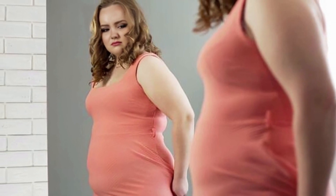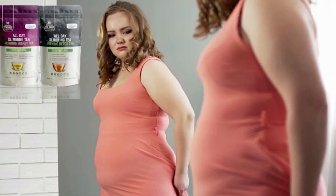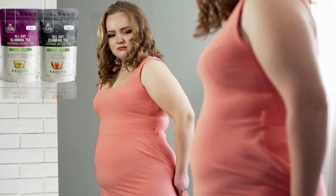Hello guys, I'm Michelle, and today I'll tell you everything you need to know about All Day Slimming Tea before you actually buy the product. I also have two really important alerts, so pay close attention to what I have to say.